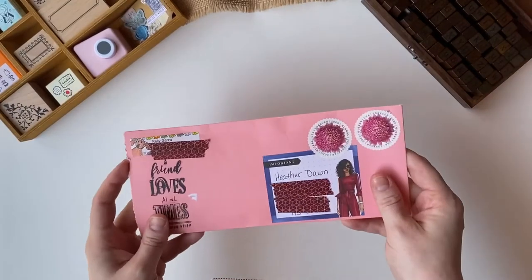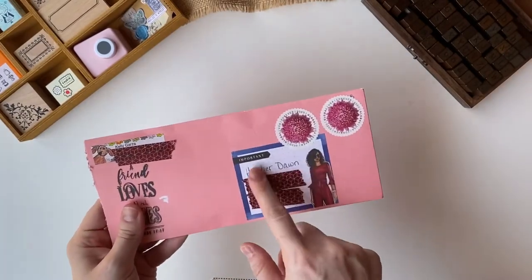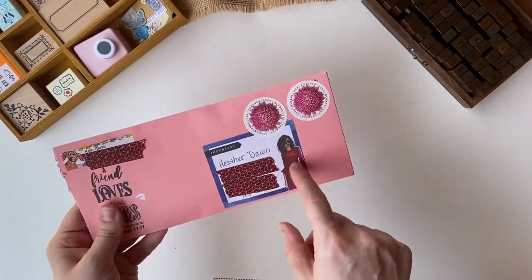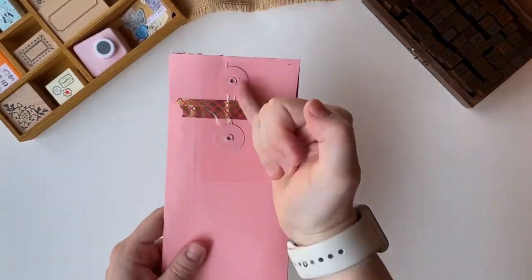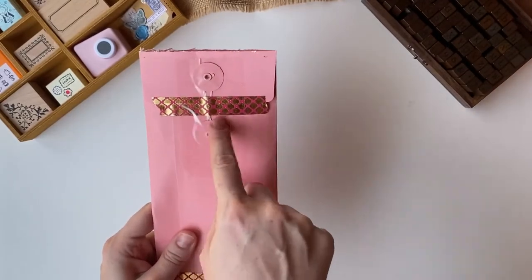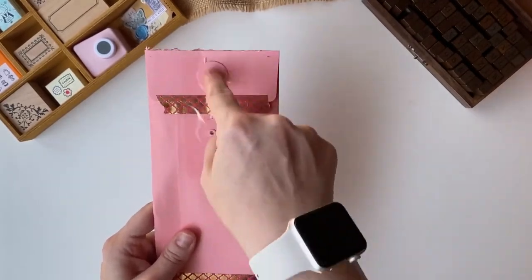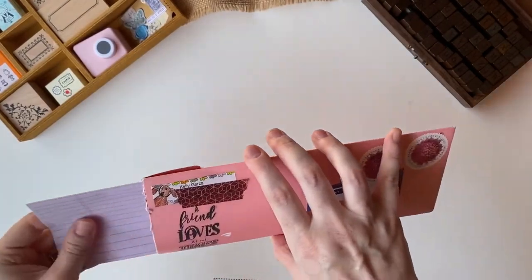The next one is from my friend Kelly. She has this really cute memo that she used to put my address on, which I like. And then I like this kind of envelope — I can't quite remember the name where it kind of wraps around — but I like these kind of envelopes. Let's see what we got.